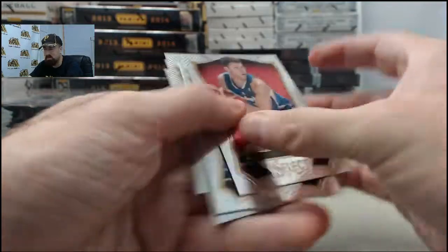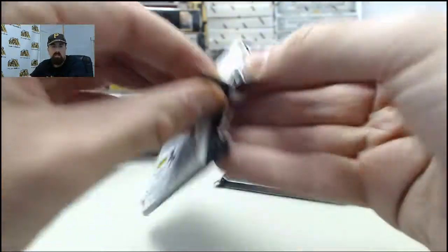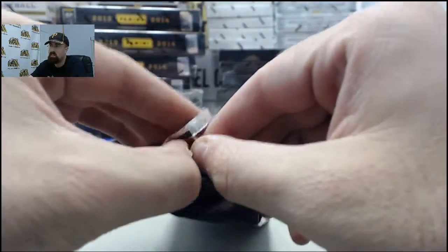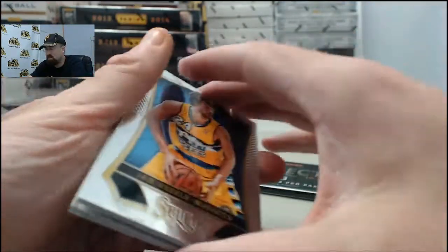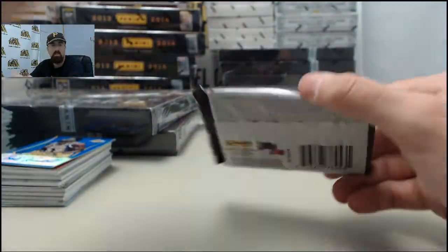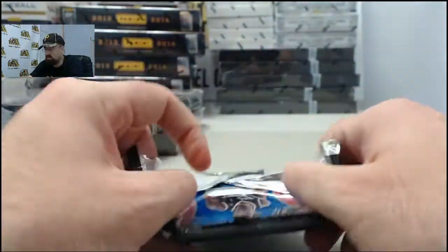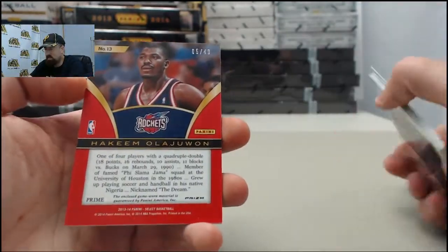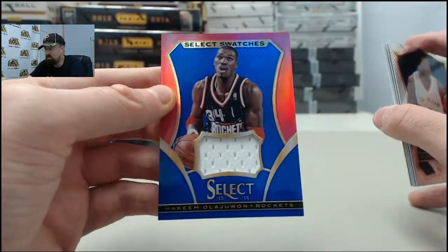We have the new mixers for both hockey and basketball. SteelCityCollectibles.com slash breakroom is the place to go — 25 box mixers, $59.95 on the hockey, $69.95 on the basketball, and a chance for a lot of huge hits at a pretty affordable price point. Definitely encourage you guys to go check those out if you're watching live on Breakers TV — scroll right down below the video window to see those. And the final pack in the box is going to be numbered 5 of 49 — it's the Hakeem Olajuwon Blue Prism jersey.